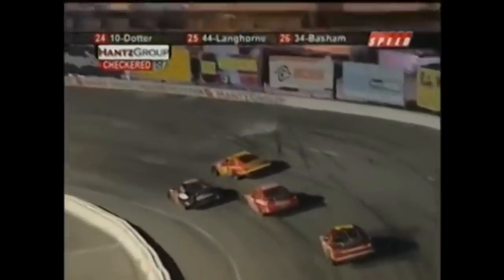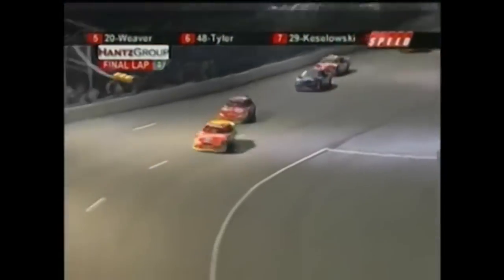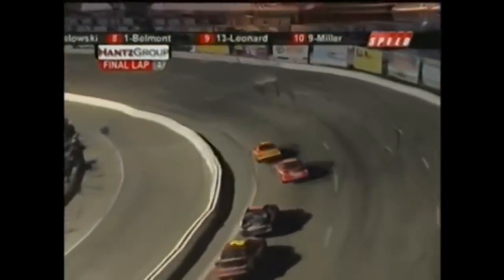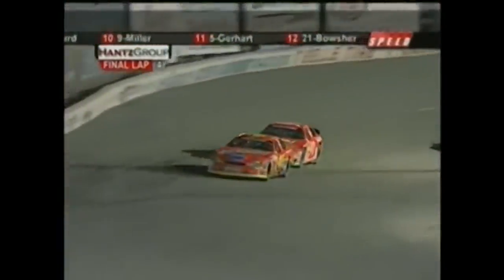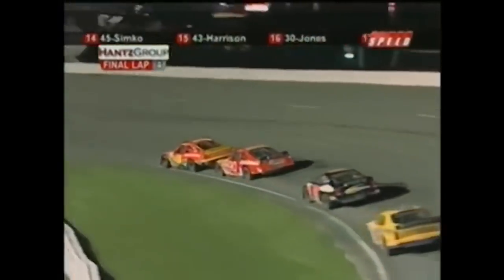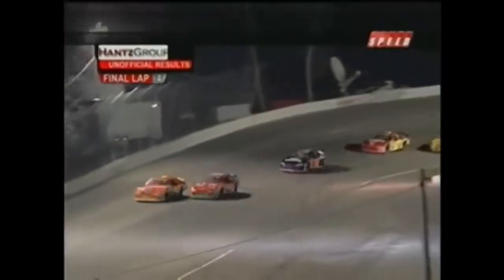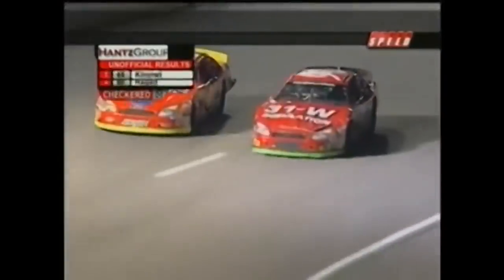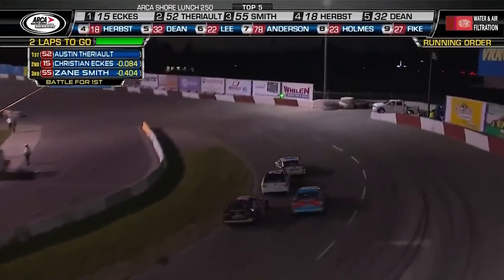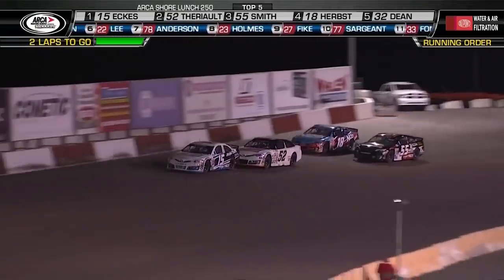Looks like we're going to go green-white-checkered. Yes sir — Billy Venturini could be the big beneficiary. The green and white are out, here we go. It's a one-lap shootout. Reagan can't catch Kimmel off the line. Can he run him deep into three? He's on his backside — not close enough. Coming off turn four, Reagan still tries to get inside. Can't get there. And Frank Kimmel gets the win! Terrio with a very smart move to fall in line into second before he lost that spot being so high.